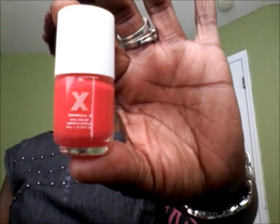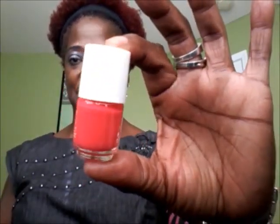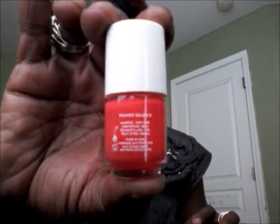The first thing that I pull out is Formula X, and it is a nail color. I've never heard of them. Let's see what color is on the inside — Formula X. Oh, this looks like some neon pink. This is a micro size, for real. Here it is — Formula X. I love that color, check it out. That is a bright neon pink color, and it's called 'Power Source.' Wow, love it.